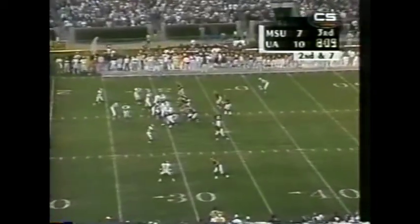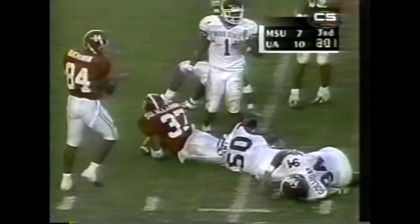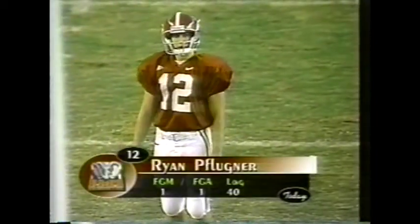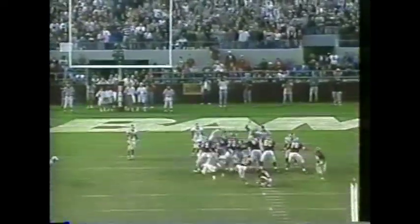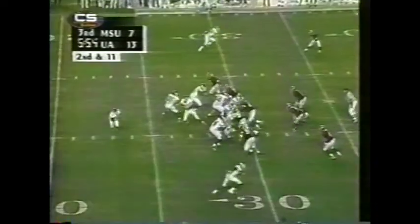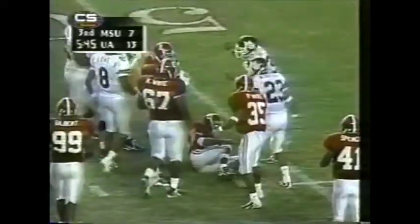Averaging 13 yards per reception. On second and seven, again the blitz — that's Alexander, needs a block, creates room on his own, inside the 15. Finally brought down at the 14, but not until he picks up another Alabama first down. That will bring Ryan Flugner into the game, attempting a 32-yard kick. He made a 40-yarder in the first quarter. The snap, the hold — the kick is up, and the kick is good as well.